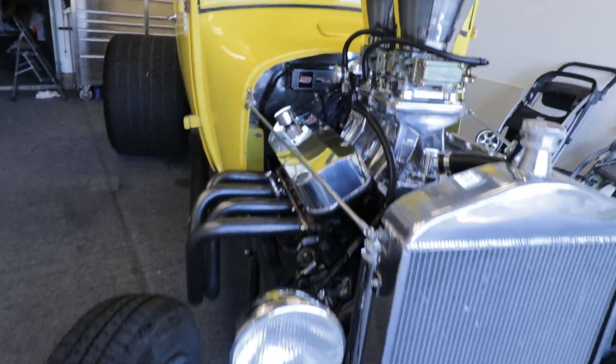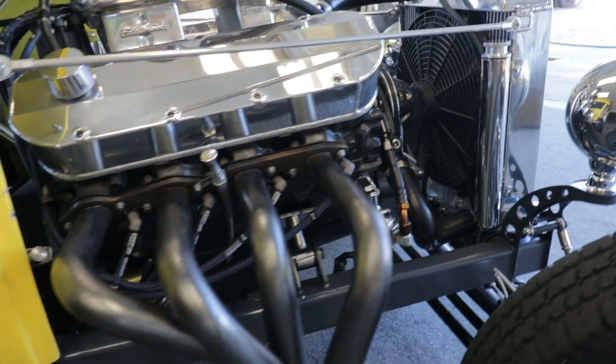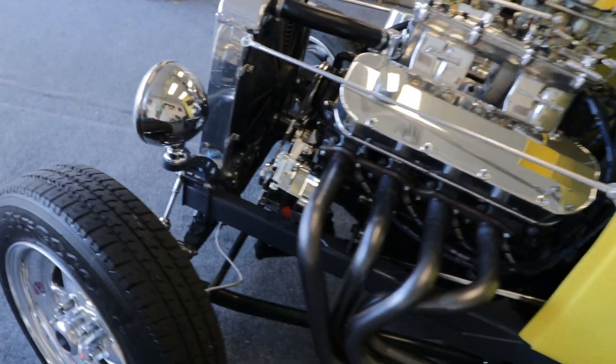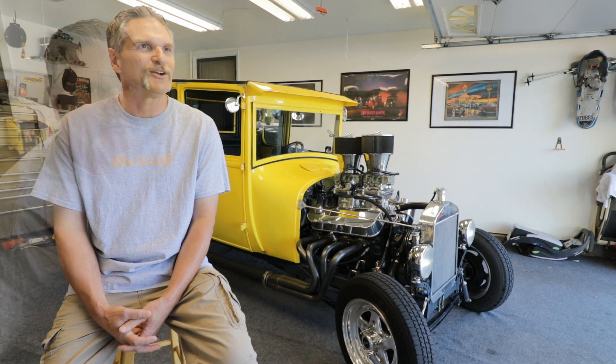This is my 1926 Ford Coupe. It's got a Chevy big block in it with two fours and a tunnel ram. It's a 467 cubic inch, got roller rockers and forged pistons, backed up by a 4L-80E automatic transmission, 9 inch Ford rear end with 430 gears and posi, and some big tires.